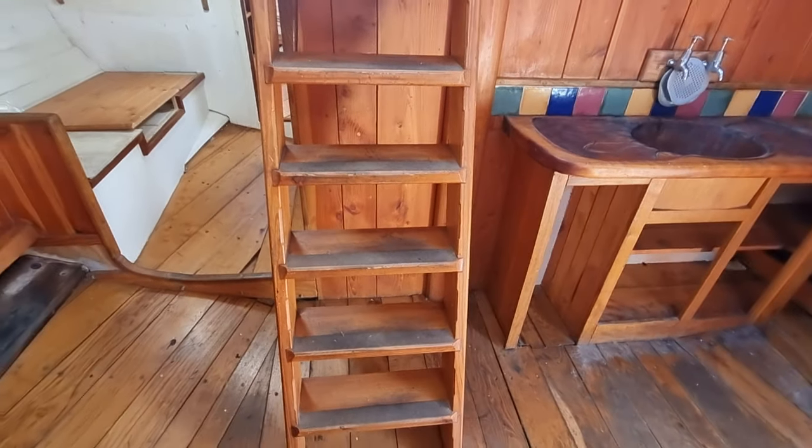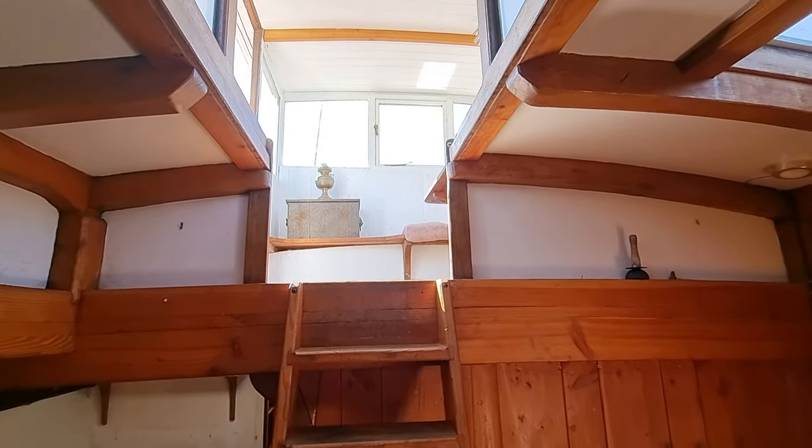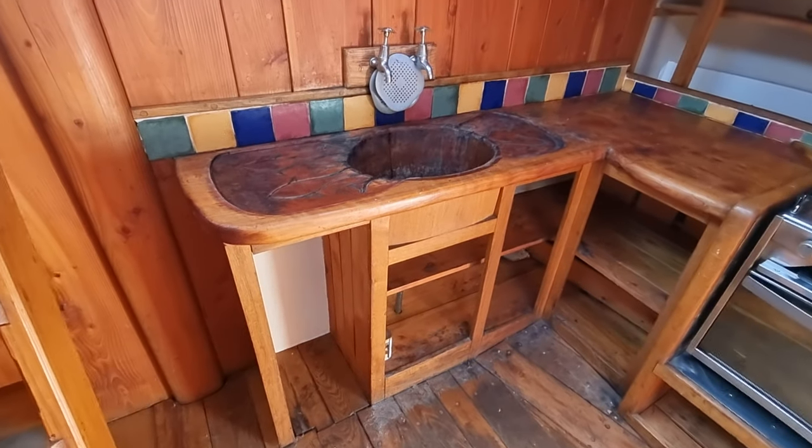Spinning around there to the companionway steps leading up into the wheelhouse — we'll be taking a look at that as well in another video. But then continuing here with the galley.